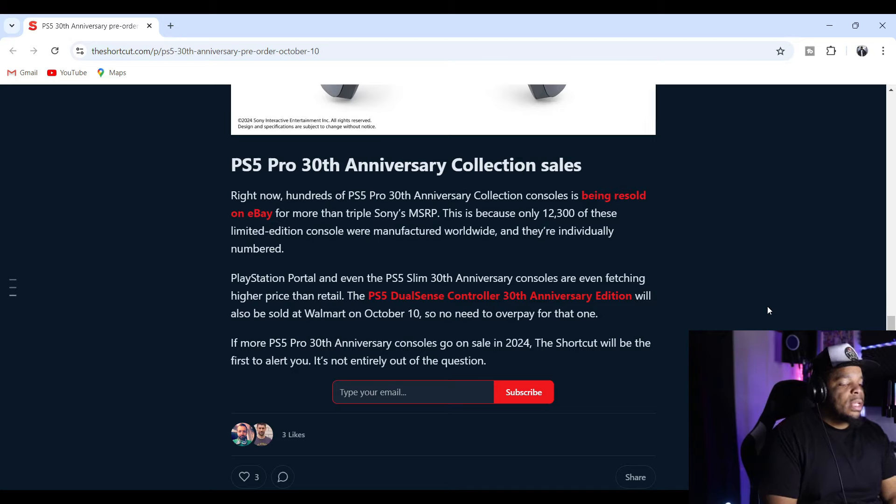Right now, hundreds of PS5 Pro 30th Anniversary Collection consoles are being resold on eBay for more than triple Sony's MSRP. This is because only 12,300 of these limited edition consoles were manufactured worldwide, and they're individually numbered. The PlayStation Portal and even the PS5 Slim 30th Anniversary consoles are fetching higher prices than retail too. The PS5 DualSense controller 30th Anniversary Edition will also be sold at Walmart on October 10th, so no need to overpay for that one.